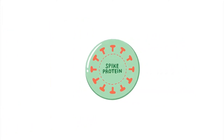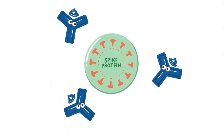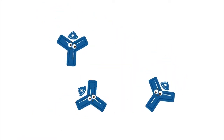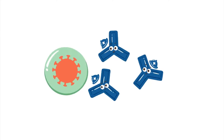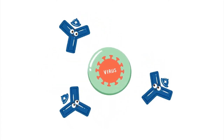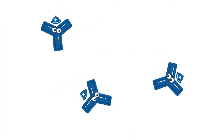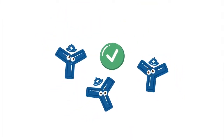Once our cells make this protein, our immune system responds to it, learning how to fight the virus without us actually getting sick. The spike protein breaks down quickly and doesn't stay in our body, but our immune system remembers what to do — the same way my brain knows this dal recipe off by heart.